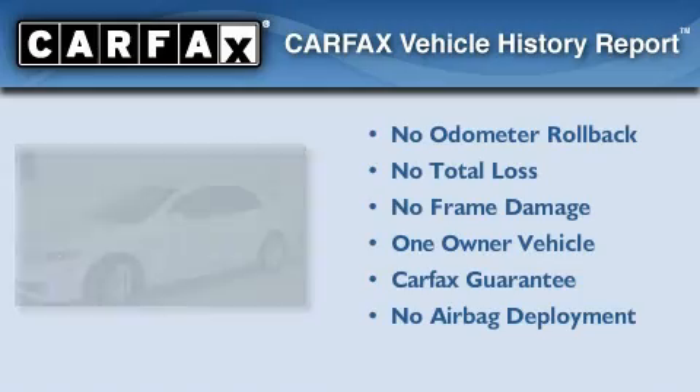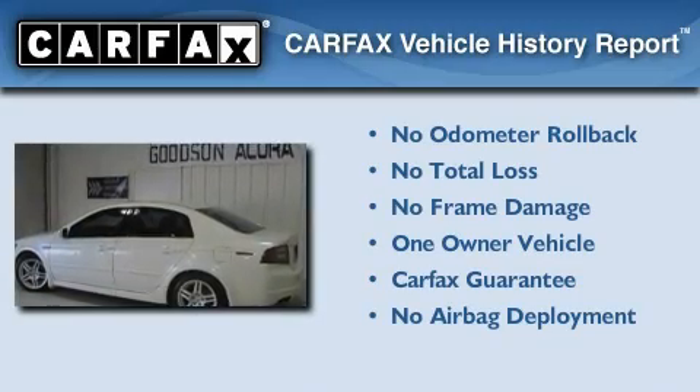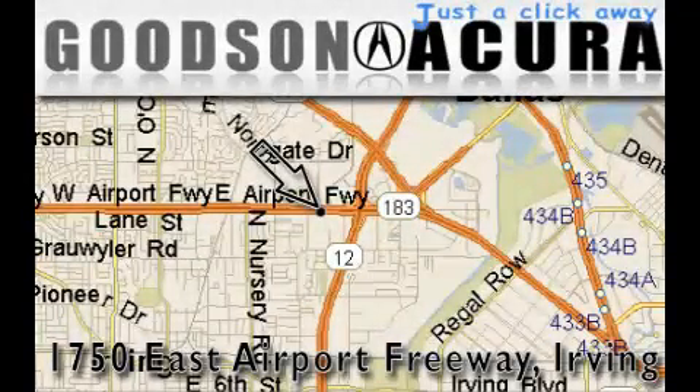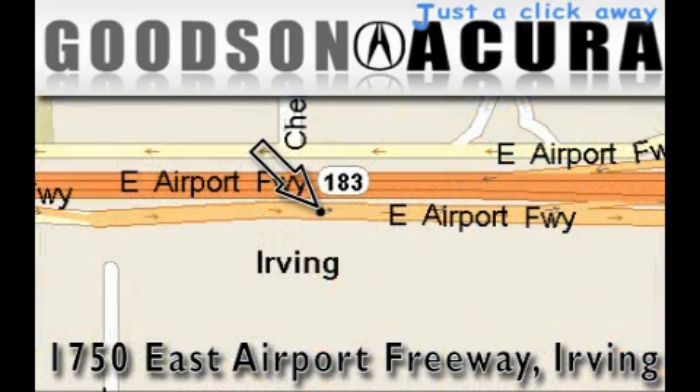This Acura has had only one owner, and it qualifies for the Carfax buyback guarantee. Please call today to reserve this vehicle for a test drive. Goodson Acura is located at 1750 East Airport Freeway in Irving. Our goal is to exceed all of your expectations to ensure that you'll return for future visits.